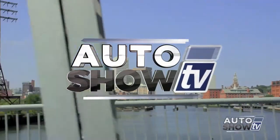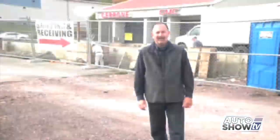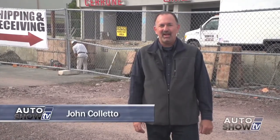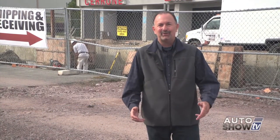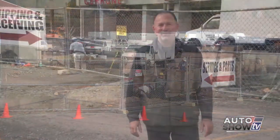It's Auto Show TV. Good morning, welcome to Auto Show TV, I'm John Coletto. We're here at Cerrone's in South Attleboro. They've begun a major construction project — they're building a new showroom across the street from their current facility. We'll be talking to Al Cerrone about this project in just a few minutes. But first we start at Colonial Toyota in Smithfield, here's Victoria Moran.